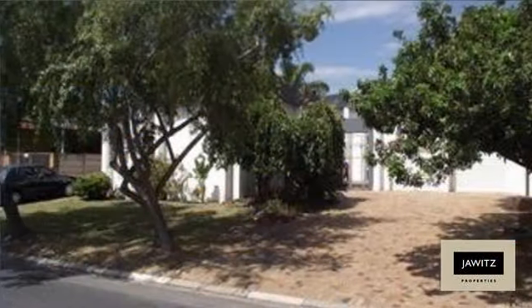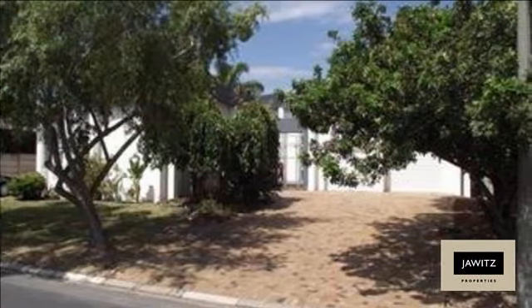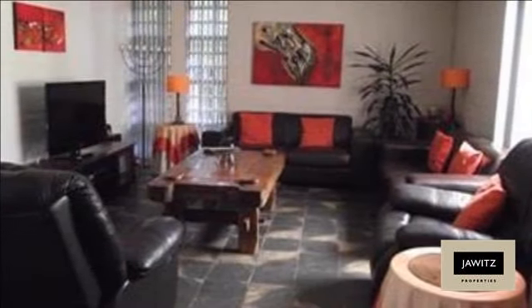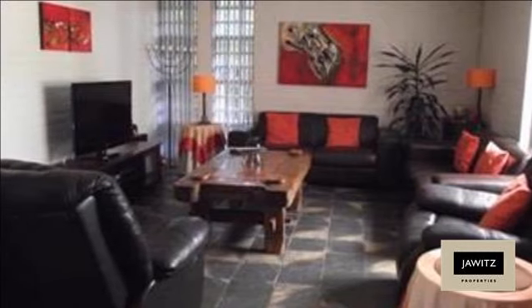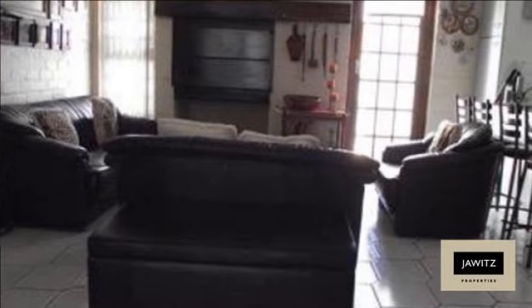Stunning four-bedroom family home with two bathrooms and a guest toilet, three living areas, beautiful kitchen with scullery, awesome enclosed pool with a braai patio surrounded by a great view, child and pet friendly, with a lovely separate flat with a big room, kitchen, bathroom, and parking space.